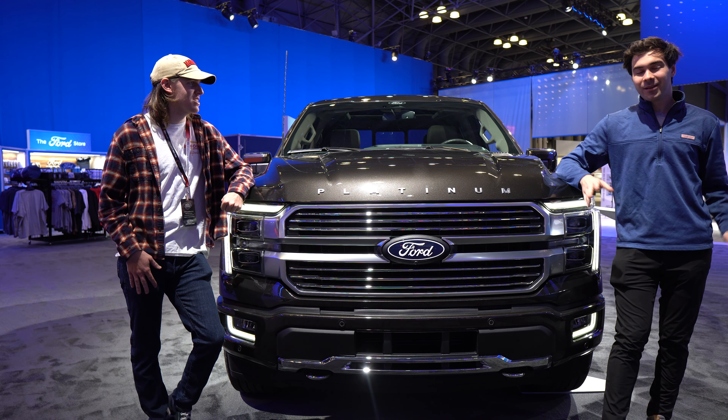Thanks so much for watching our coverage of the 2024 New York Auto Show. I'm Jake, and I'm Colin — he's also a trucker now. Two things can be true at once. This is his truck of choice, the 2024 Ford F-150. We will see you in next week's video. Stay safe.